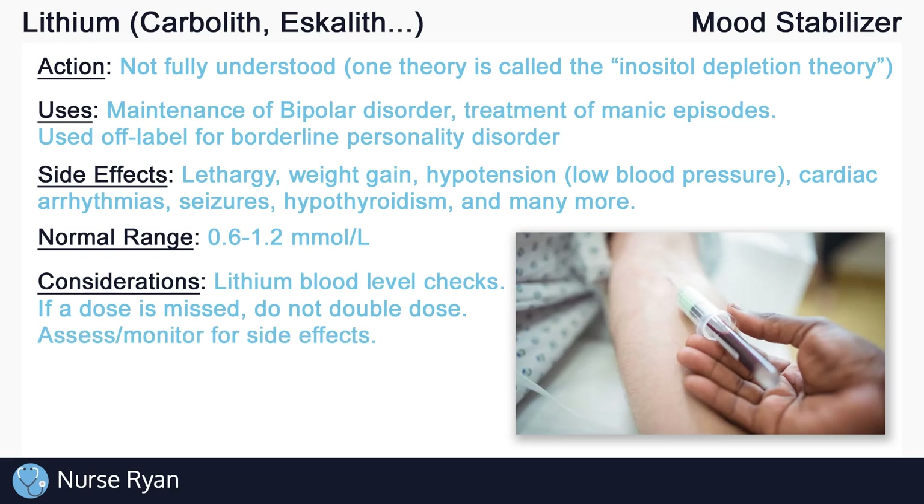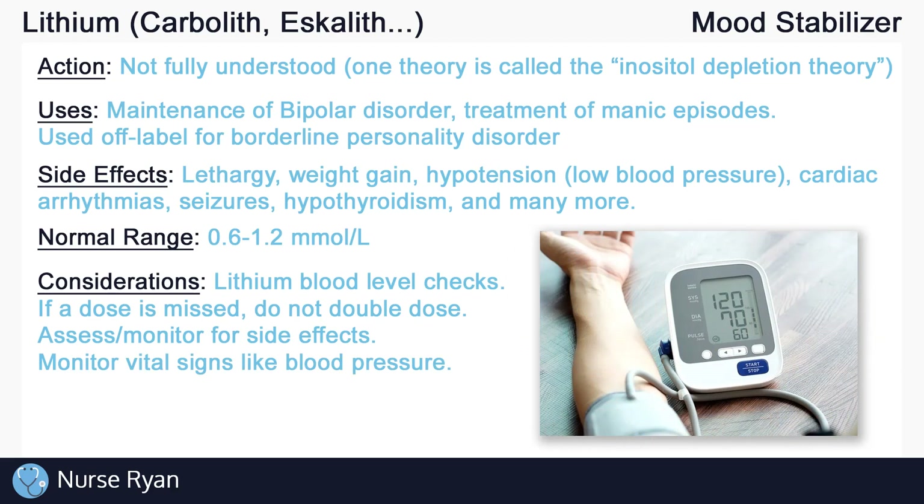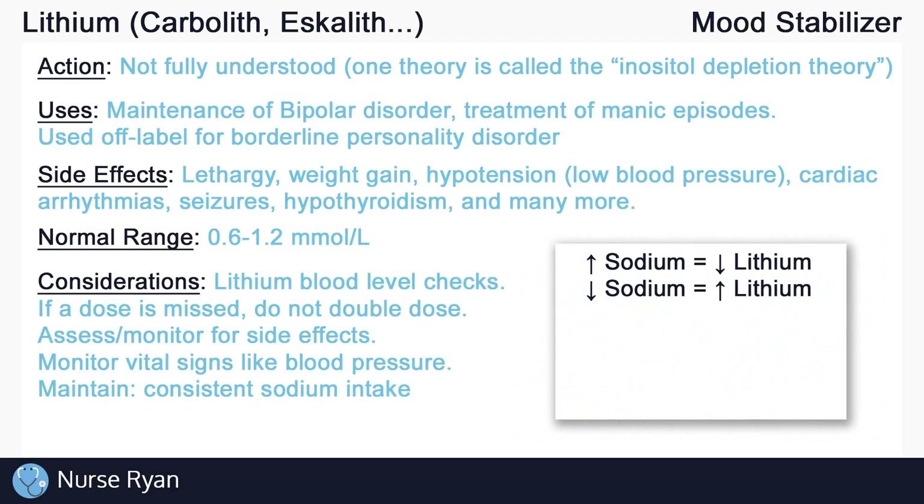Always remember to assess and monitor for side effects of lithium. This includes checking vital signs like blood pressure to monitor for hypo or hypertension. Instruct clients to maintain a consistent level of sodium intake in their diet. Sudden increases in sodium intake can result in a decrease in blood lithium levels, and sudden decreases in sodium intake can result in an increase in blood lithium levels, increasing the risk for lithium toxicity. Remember: higher sodium levels means lower lithium levels, and lower sodium levels means higher lithium levels.